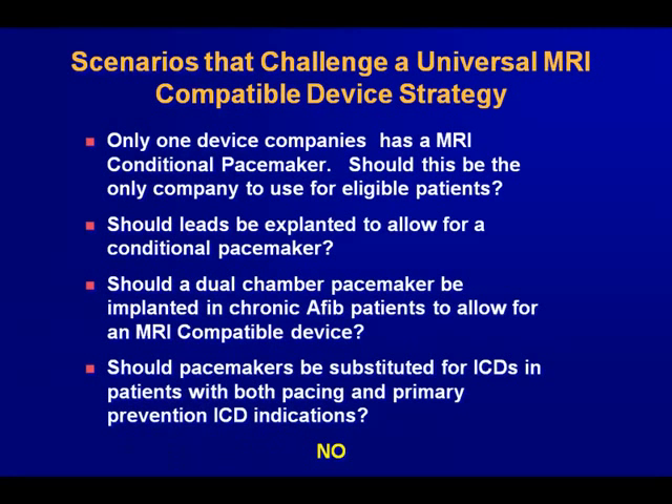There are a number of scenarios that challenge a universal MRI-compatible device strategy. Only one device company has an MRI-conditional pacemaker — should this be the only company used for eligible patients? Should leads be implanted to allow for a conditional pacemaker? Hopefully no one will subject patients to the risk of lead extraction simply because you need an MRI. Should a dual-chamber pacemaker be implanted in patients who really only need a single-chamber device just to say you put in an MRI-safe pacemaker? And should pacemakers be substituted for ICDs in patients with both pacing and primary prevention indications just to put in an MRI-safe system? Hopefully we would all agree the answer is no.